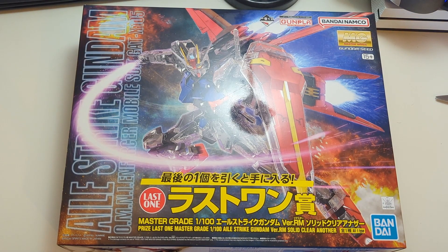Hello and welcome everybody to another unboxing video on this fine glorious day. Today we are unboxing the MG Aelstrike 3RM.